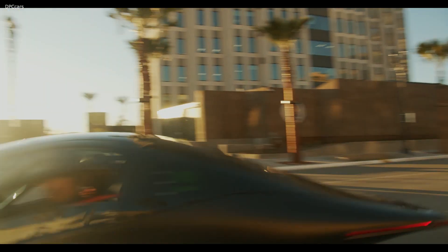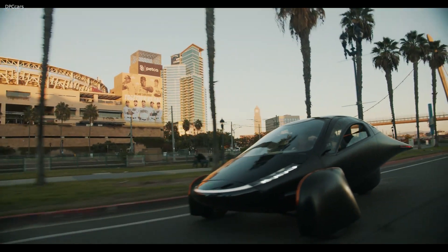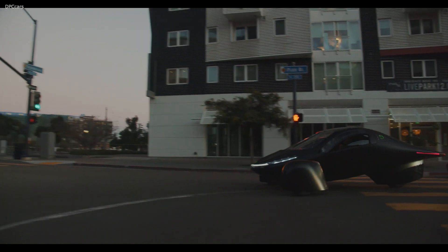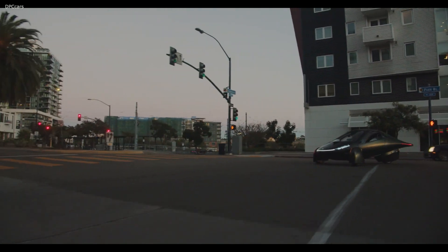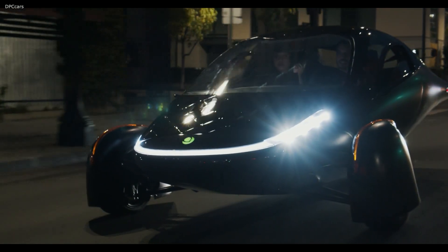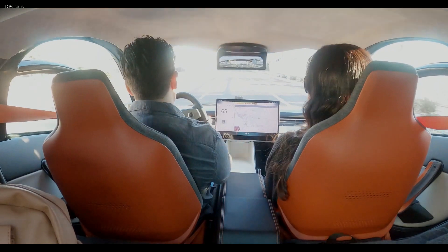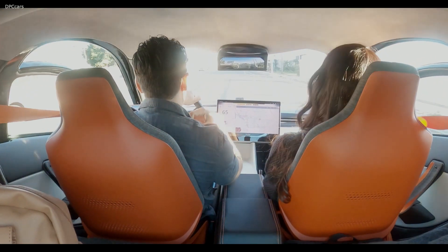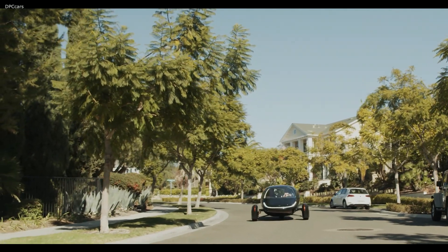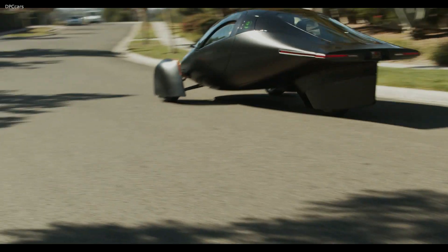Aptera reveals a $26,000, 1,000-mile EV and opens pre-orders. The wait to see the resurrected Aptera is over. Prospective customers will be able to reserve one at the company's website after paying a $100 refundable deposit. Prices start at $25,900 and go up to $46,900 if you add options.